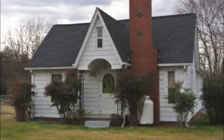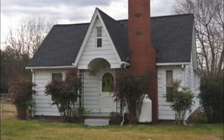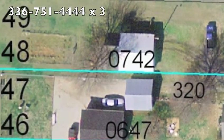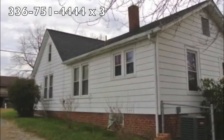Set your calendars for February 23rd at 12 p.m. for this auction located at 7450 Old Lexington Road in Winston-Salem, North Carolina.